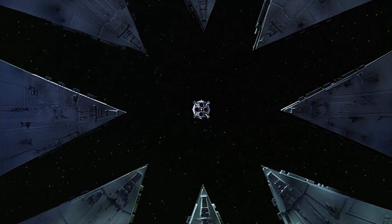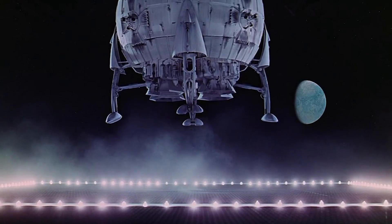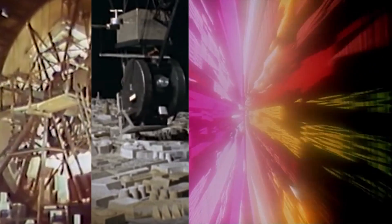Stanley Kubrick's 2001: A Space Odyssey is nothing if not visually stunning. The film owes its aesthetic appeal to Kubrick's visionary directing style, but it also owes several of its most iconic scenes to a few feats of engineering.